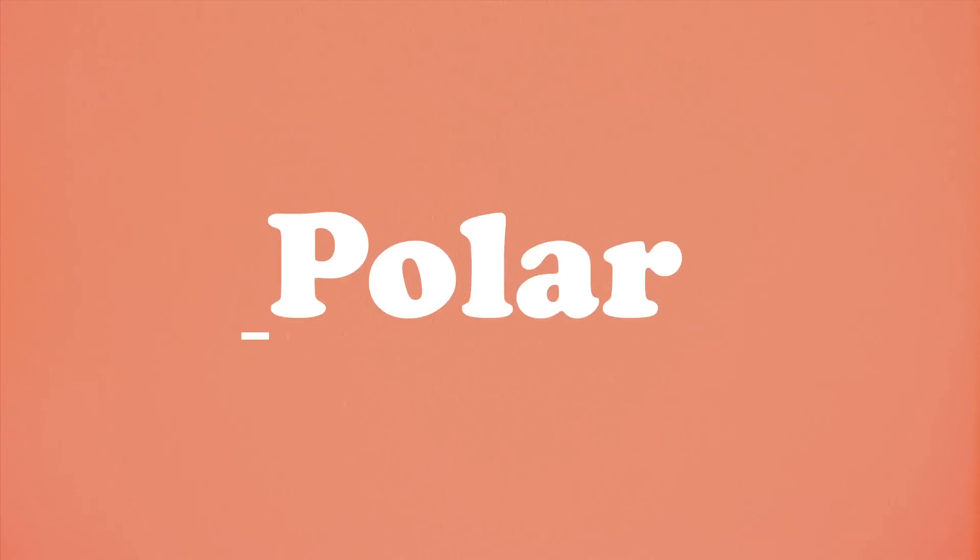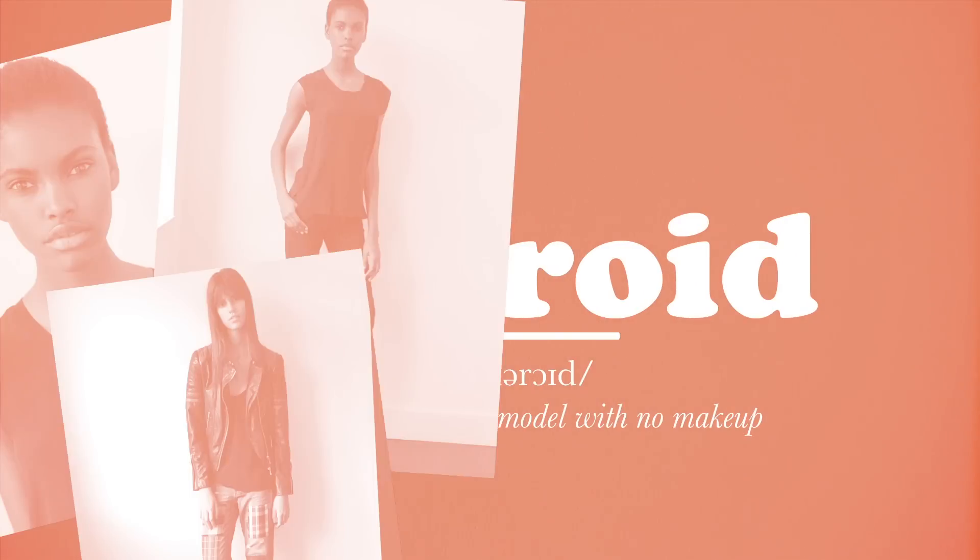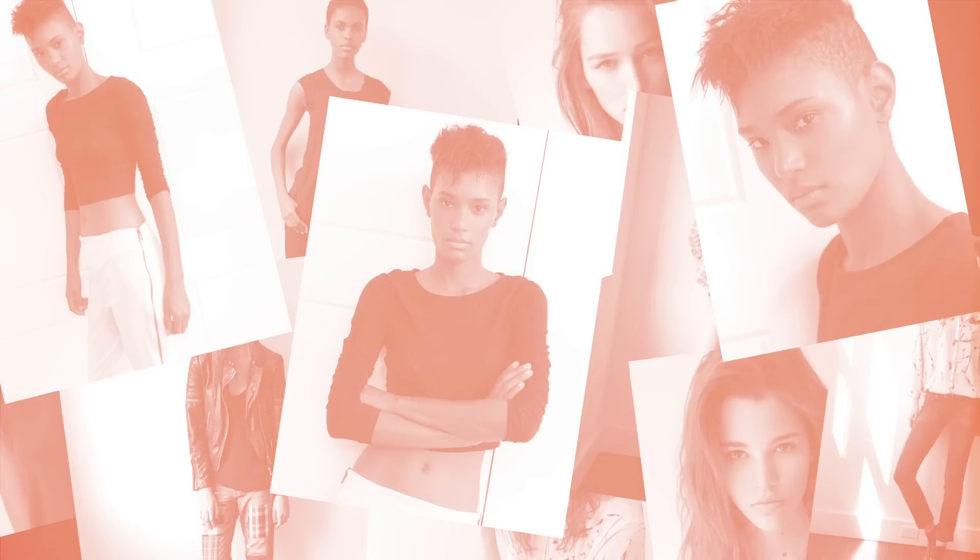Polaroid. Natural pictures of a model with no makeup and plain clothes to show clients exactly what they look like.